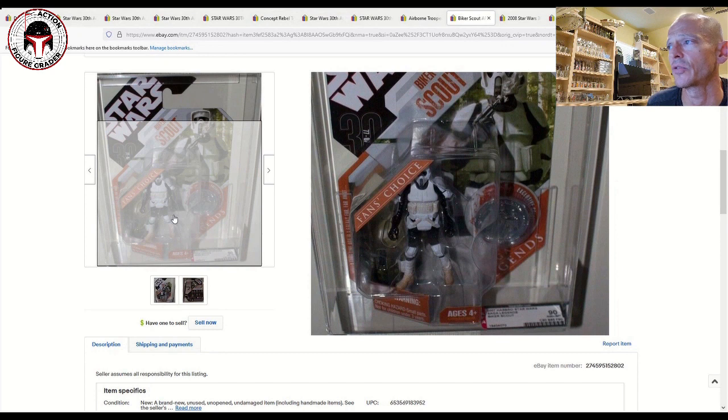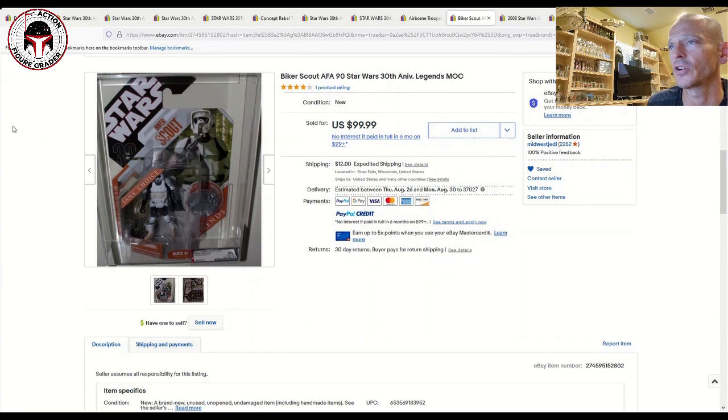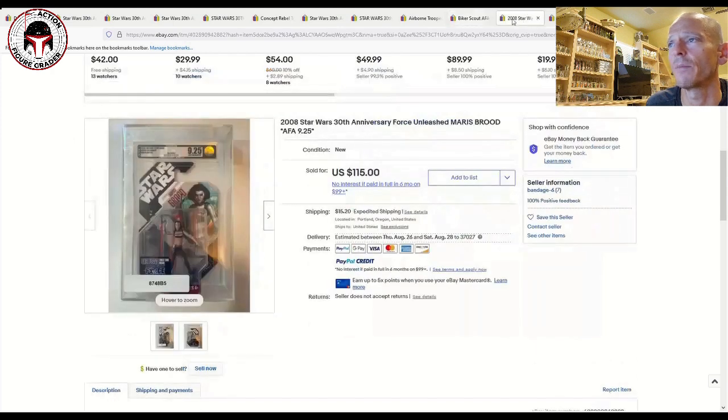Here's another one — a 90-grade Biker Scout, which I also have in my collection ungraded. It still has that kind of dark blister, so I think it's just a lighting issue. This is listed as Saga Legends but it's clearly 30th Anniversary — a fan's choice figure with a collector coin. That one was $99.99 plus $12 shipping and sold for that, so about $112 total.